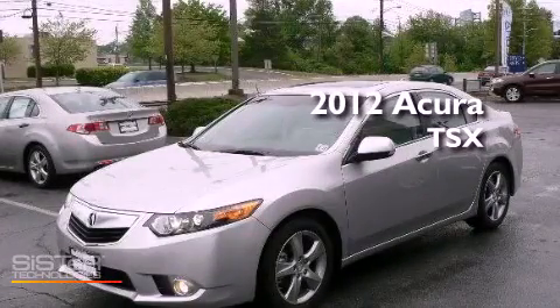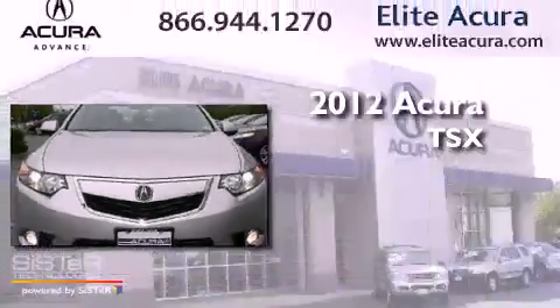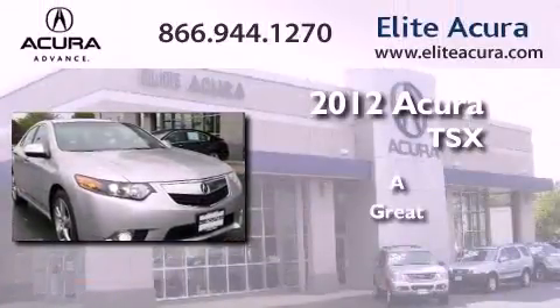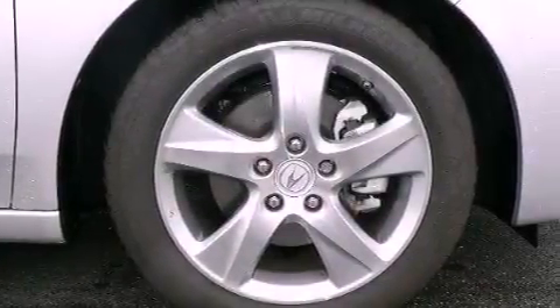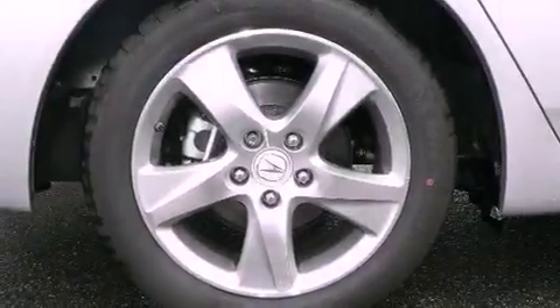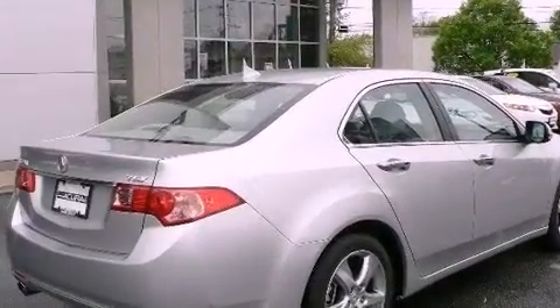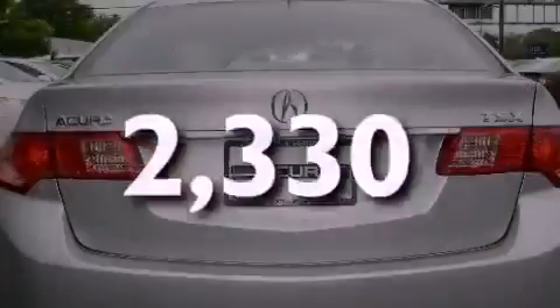This is a certified pre-owned 2012 Acura TSX. Features include a multi-link rear suspension, xenon headlights, an auto-dimming rearview mirror, fog lamps, air conditioning with automatic climate control, and this vehicle has less than 3,000 miles.